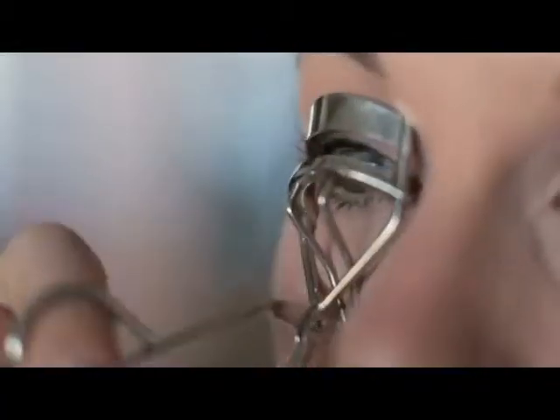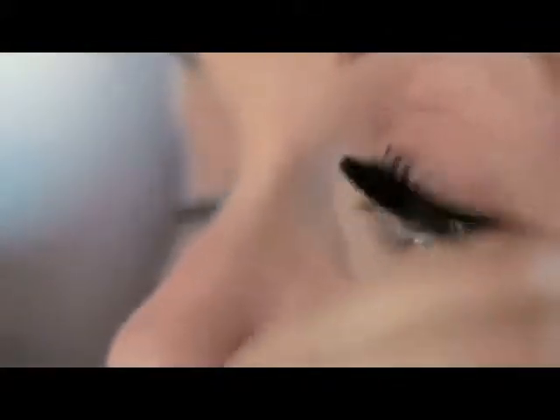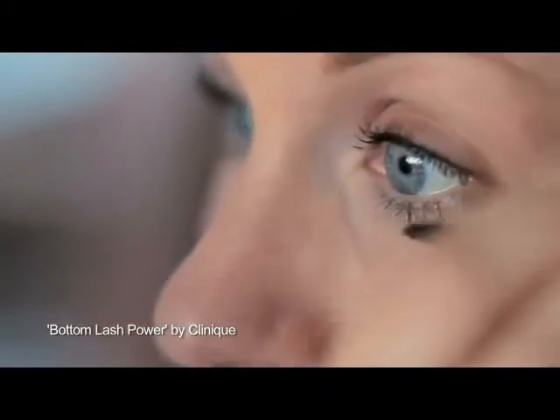Eyelash curlers — I would definitely, definitely, definitely recommend a waterproof mascara because if you're going to cry on the day you don't want black streaks. I use one for the bottom lashes as well — I can get all the tiny lashes underneath.